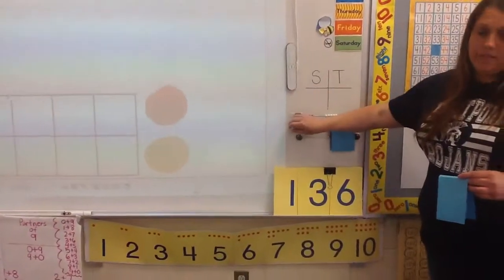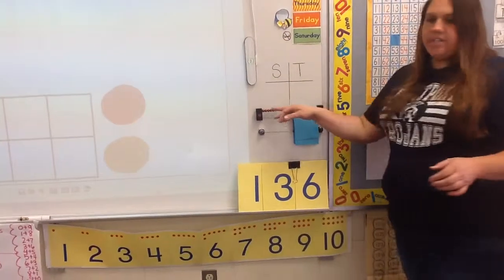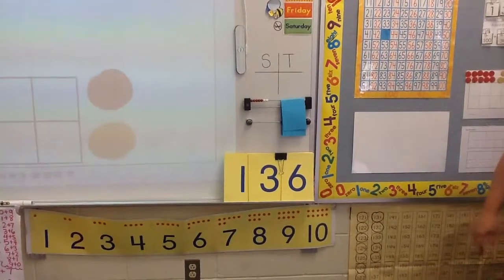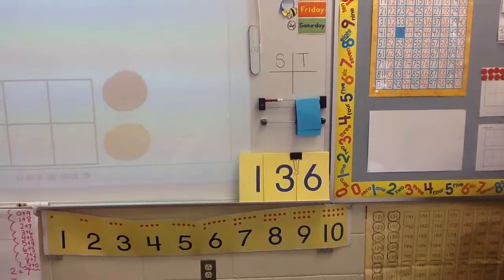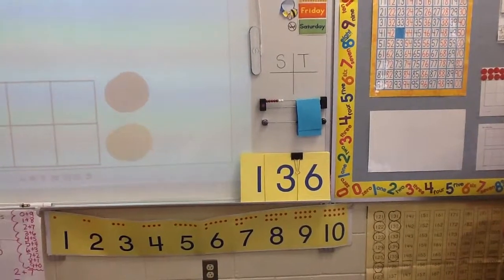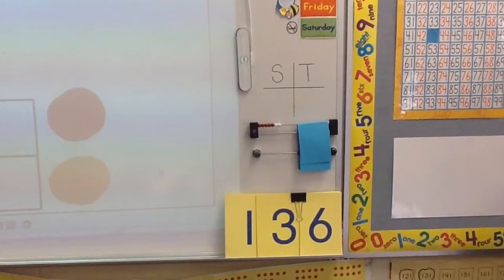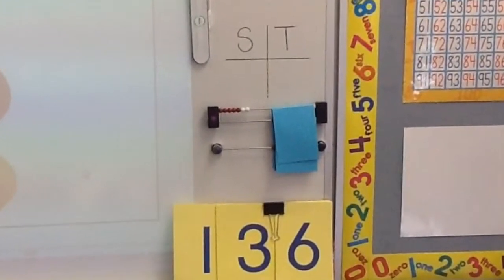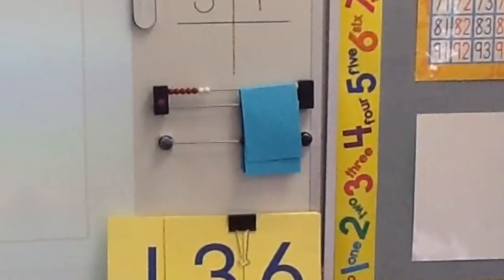Who can raise your hand and tell me how many beads are here? Riley: 7. What was your strategy to figure out if that was 7? I saw 5 red and then I saw 2 white. And you just knew that 5 and 2 is 7.